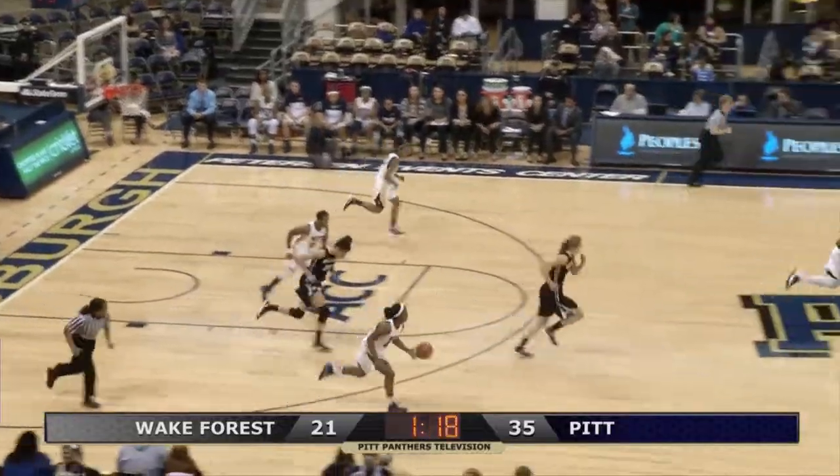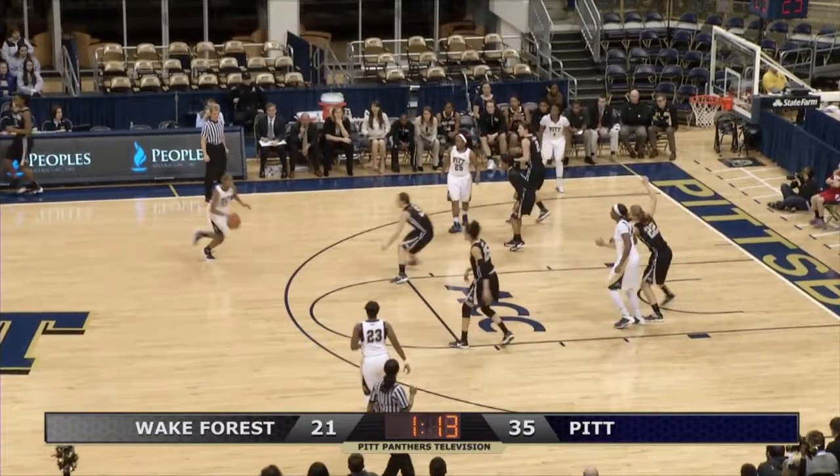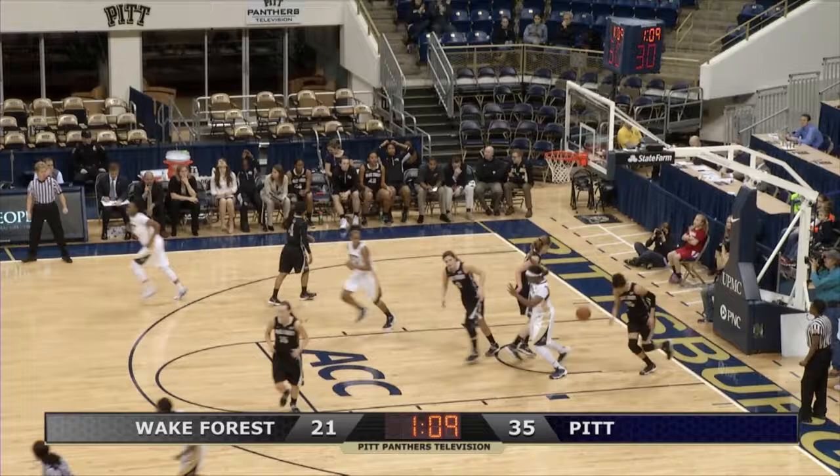Anderson with a rebound for Pitt. Wake Forest is eight for 26 from the field as Gordon penetrates, gives it back to Davis who goes down the lane, shoveled it inside to China Golden for the layup.